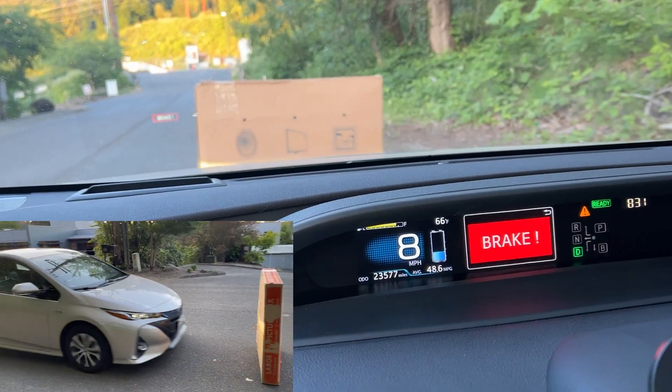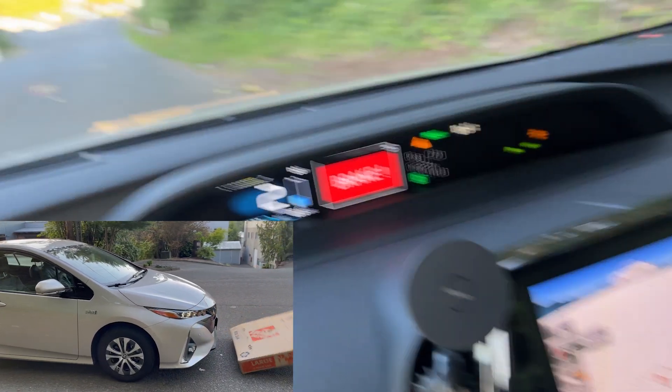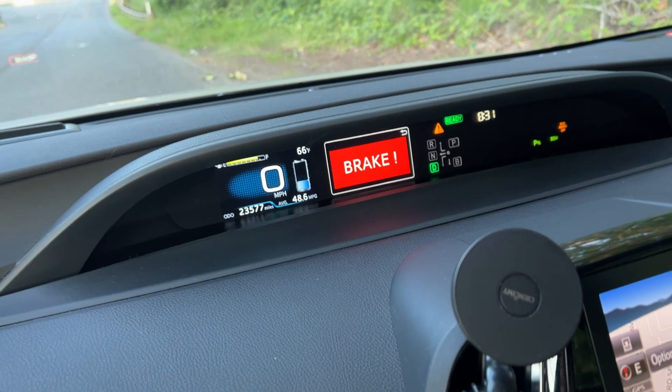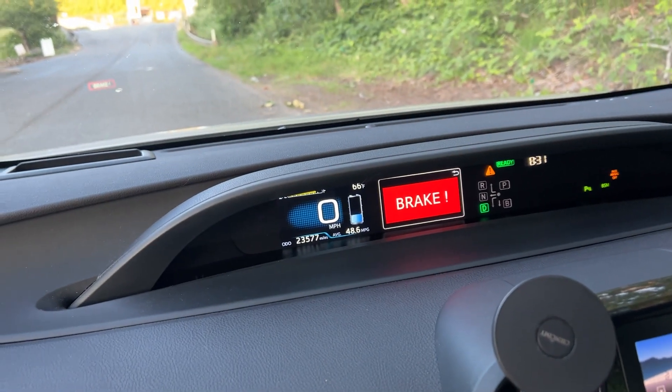When the car got too close to the box, Toyota Safety Sense got activated — it started with audible alarms, then engaged the brakes on its own and fully stopped the car, which remarkably reduced the impact.